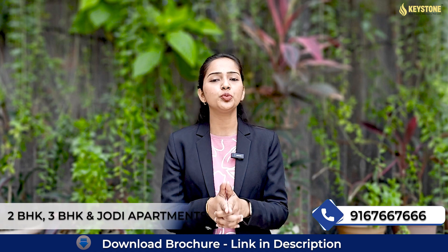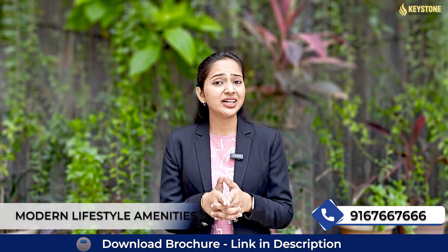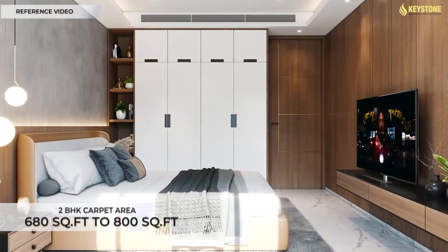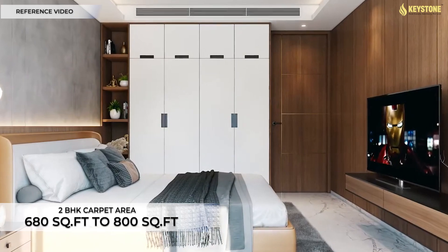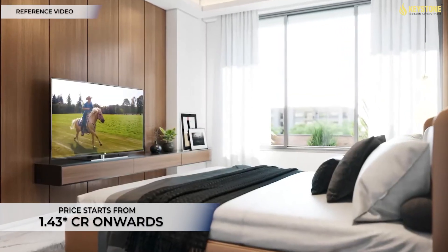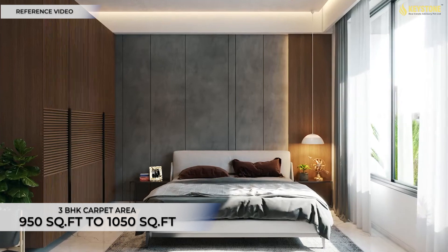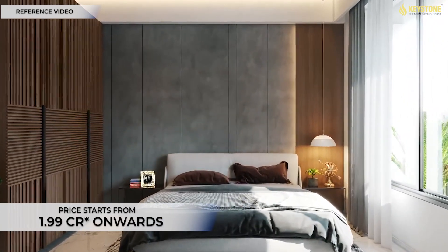Offering premium 2 BHK, 3 BHK and Jodi options apartments with modern lifestyle amenities and high-end retail, where carpet area for 2 BHK is 680 to 800 square feet at a starting price of 1.43 CR, and for 3 BHK 950 to 1050 square feet at a starting price of 1.99 CR onwards.